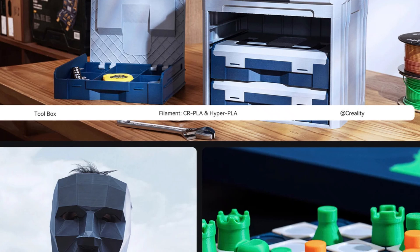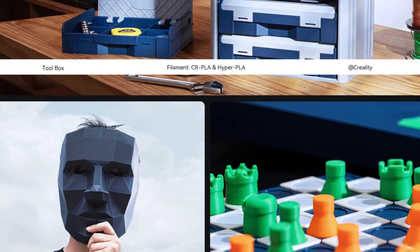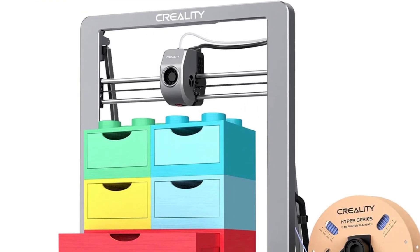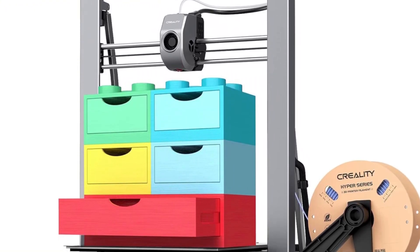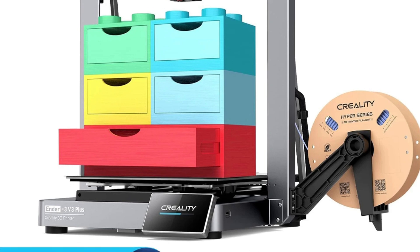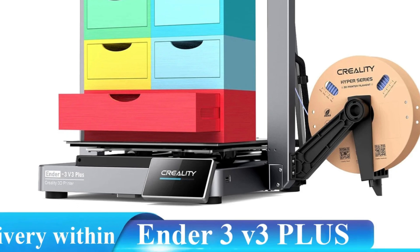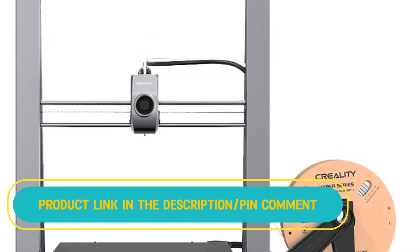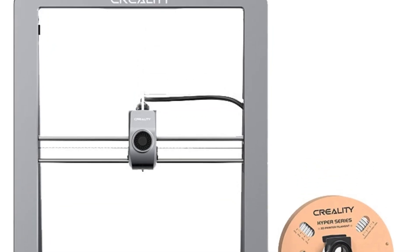The Y-axis features two powerful motors and support rods forming a rigid triangular structure for improved print accuracy. This system enables print speeds up to 12 times faster than regular 3D printers while maintaining superior quality. Designed for print farms, it includes a Wi-Fi module for seamless connectivity via Creality Print or Creality Cloud, allowing multiple printers to operate simultaneously.